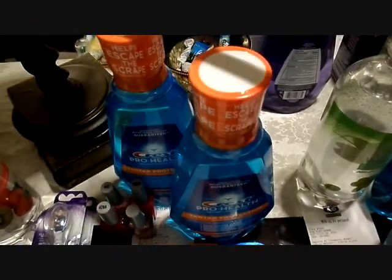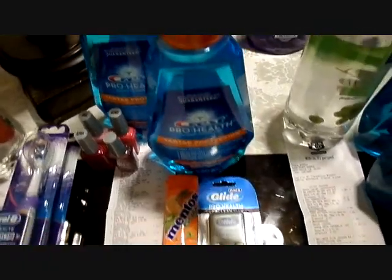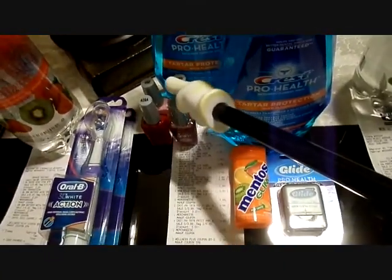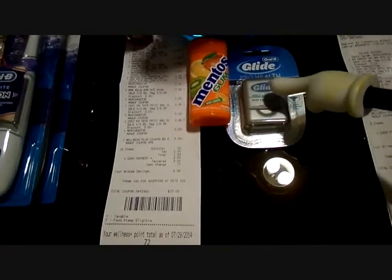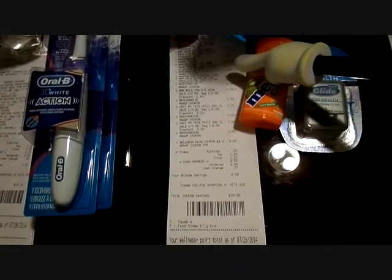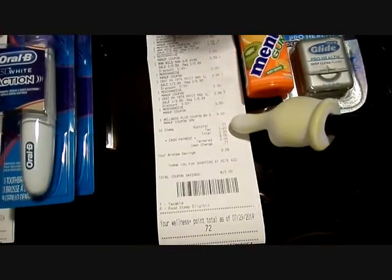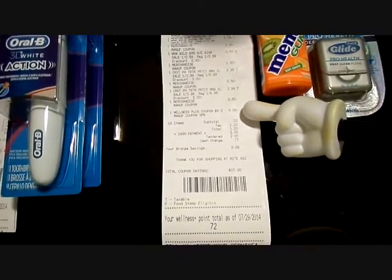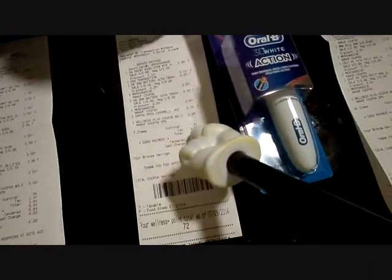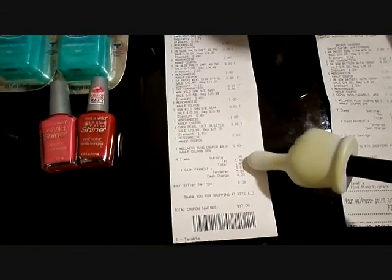Third transaction, I got two of the Crest rinses — this is the one liter size, the big ones. I got four nail polishes, a Mentos gum, and one dental floss. After I subtracted out all the coupons, the subtotal was 3 cents, and I gave them the $9 up reward and paid the tax. The subtotal on the second transaction was 31 cents, and 36 cents on the first.